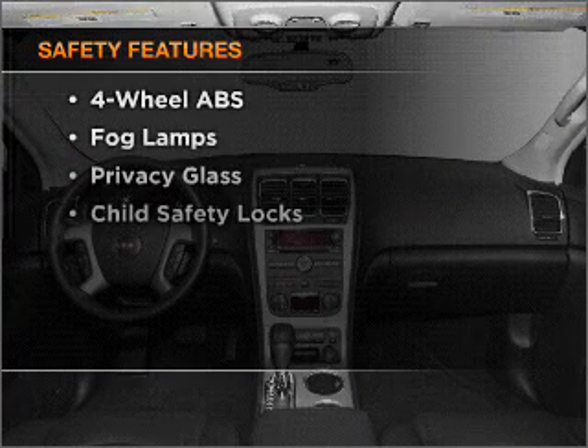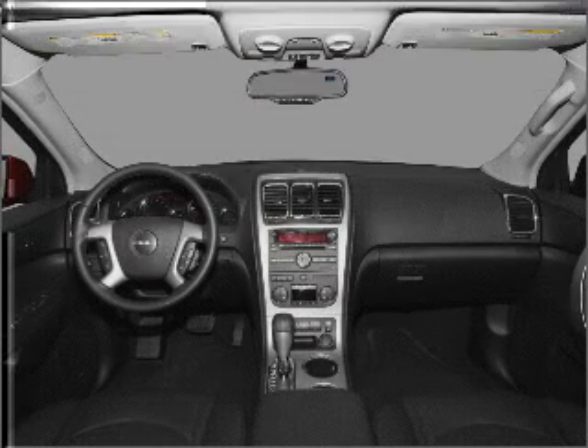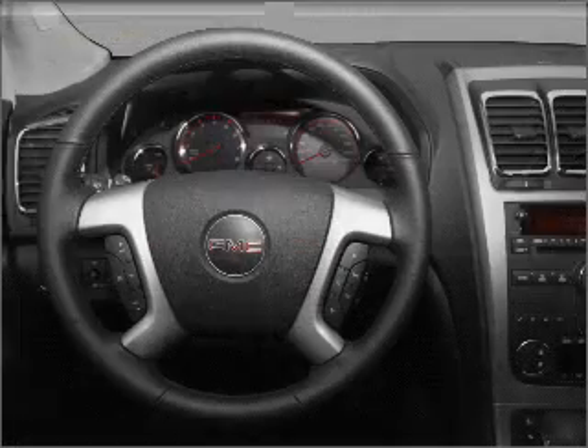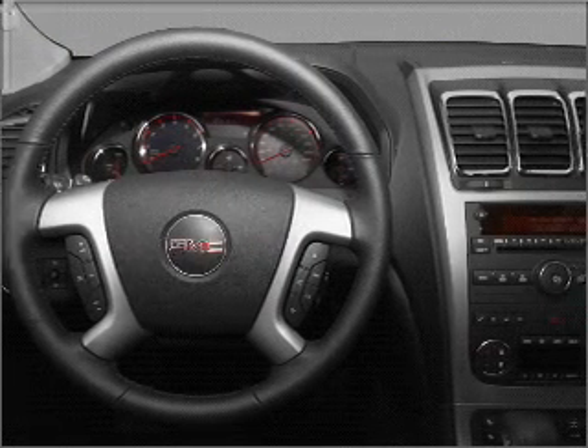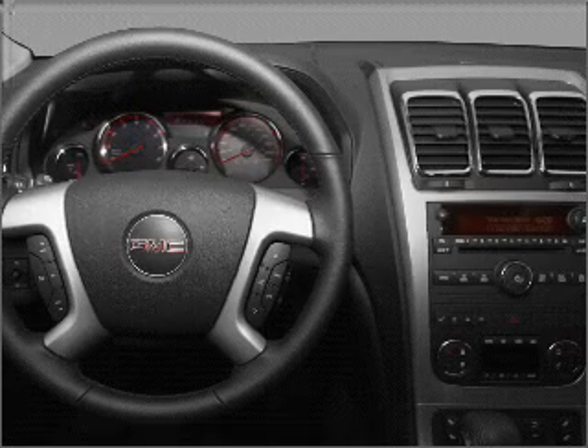If safety is a high priority, rest assured knowing that these top safety components are included: front ventilator disc brakes, passenger airbag, side airbag, curtain head airbags, stability control, daytime running lights.